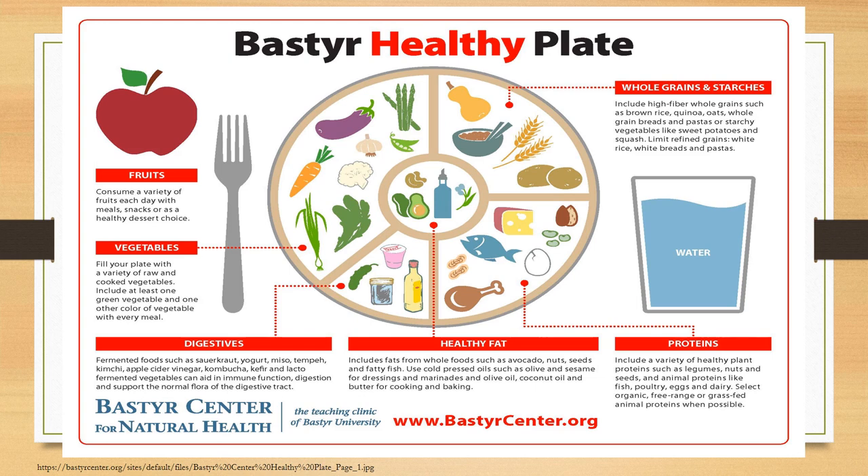On the next side of the plate, we have a quarter set aside for proteins. Making a quarter of your plate proteins is very important. We have listed here some proteins such as legumes, nuts and seeds, and also animal proteins like fish, poultry, eggs, and dairy — I'll even put lean beef in there. Making that a quarter of your plate is definitely a good idea.